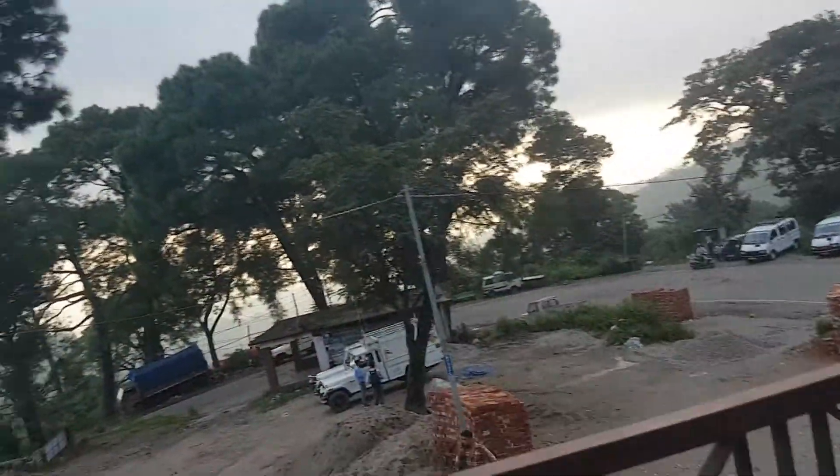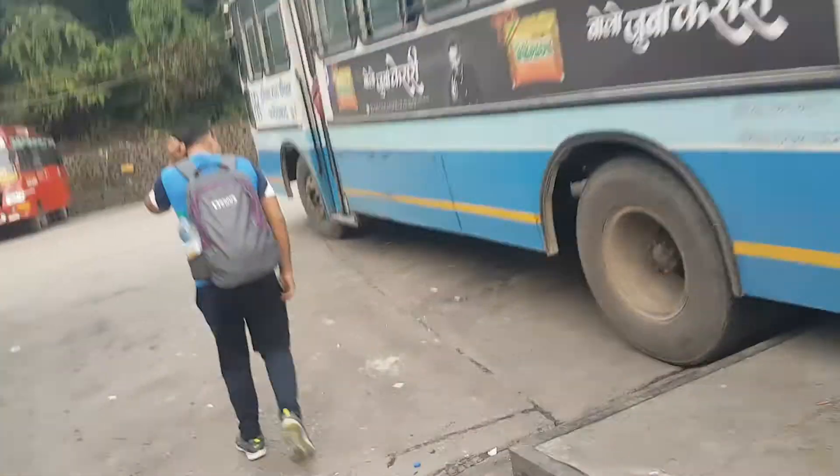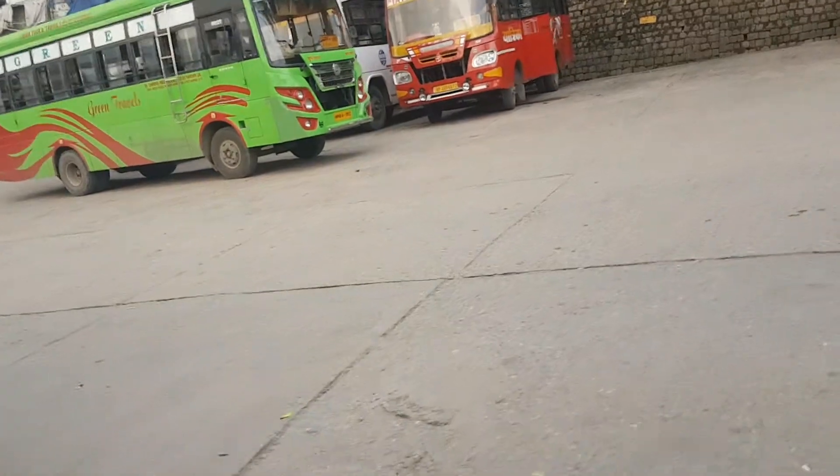Here is the outside view of this bus stand. I'll go to the front and see how the buses are going.